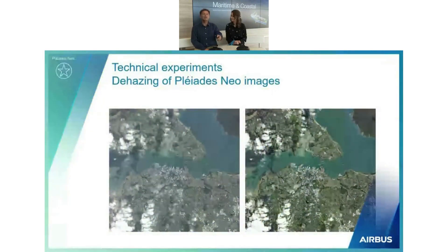Here is another application benefiting from the spectral bands, specifically the deep blue. On the left side you have the image acquired by Pleiades Neo, which is slightly affected by fog. On the right side, thanks to all the spectral bands available, you can model the atmosphere and remove the fog to get a clean, clear image.